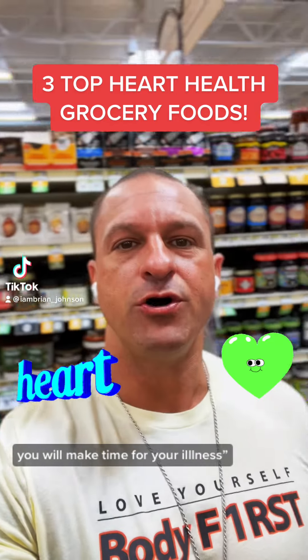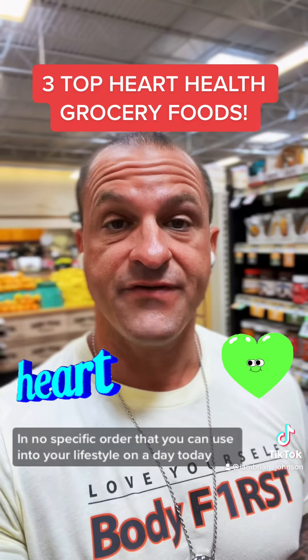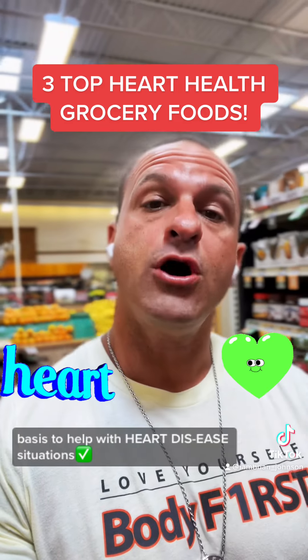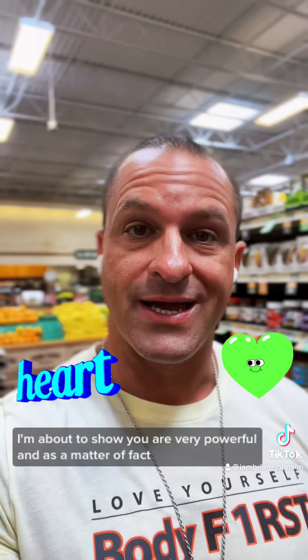If you don't make time for your wellness, you will make time for your illness. Today I'm going to talk about heart health and show you some specific foods in no specific order that you can use in your lifestyle on a day-to-day basis to help with heart disease, plaque, and high cholesterol. These foods I'm about to show you are very powerful in doing that.